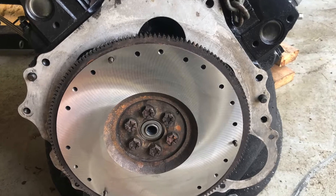Got a brand new clutch in it, guys, and I'm not quite used to it yet. It feels quite a bit different than the old clutch.